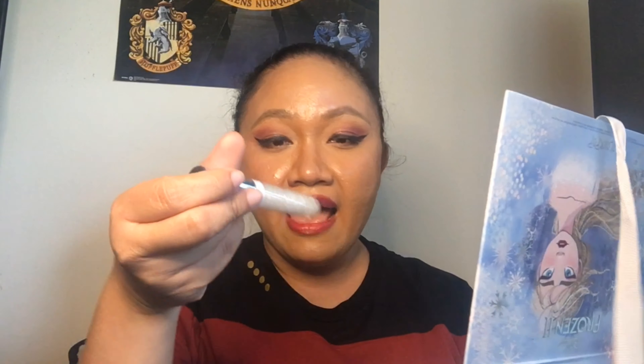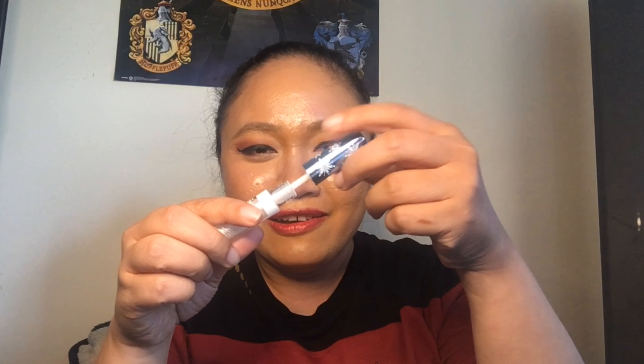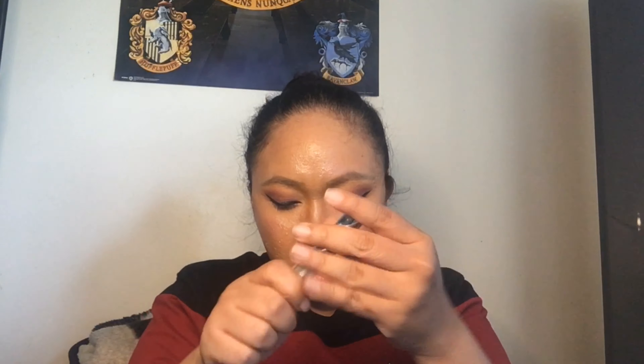Super duper nice, and you guys the packaging, oh my gosh, this is so pretty. We also have this — it's the Mythic Journey gloss. Oh my, it smells so good like vanilla! And of course we have here the Elsa palette; the packaging is so pretty.